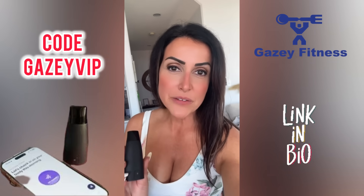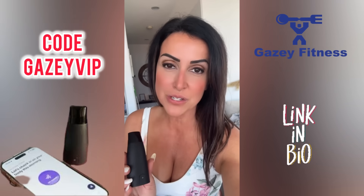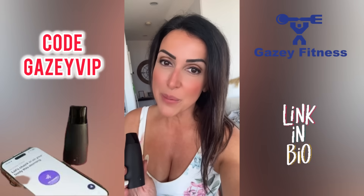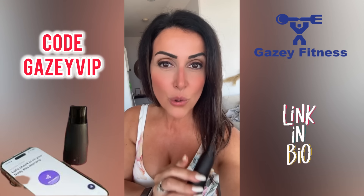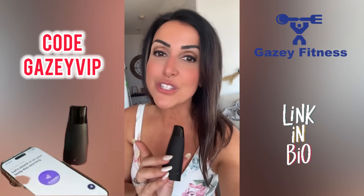Thank you so much for watching. Please leave a comment if you've used the device before or if you have any questions. Remember to like, share, and subscribe. If you're interested in purchasing this little tiny device, we do have a discount code in the description below. Thank you again for watching, and we'll see you on the next one.